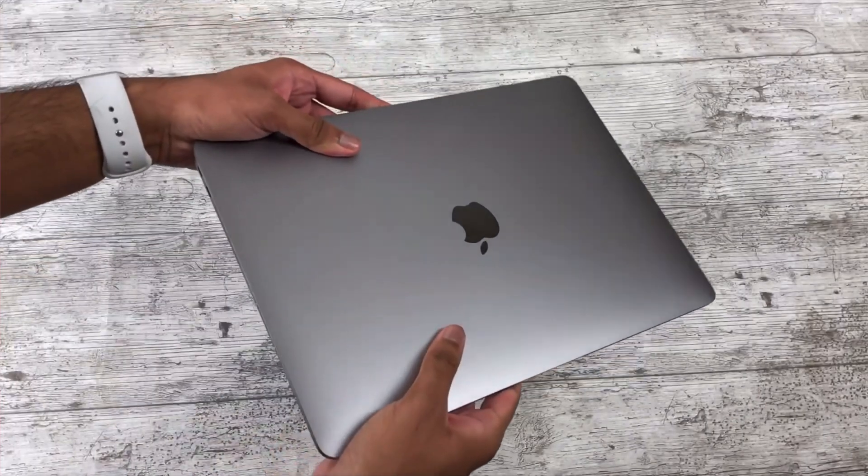One great thing about the M4 MacBook Air is that it comes with 16GB of RAM as standard and a max of 32GB. The M1, on the other hand, came with 8GB that could only be expanded to 16GB. So if you have the base M1 Air, you may notice real benefits from having more RAM in the M4 Air, and 16GB will help future-proof the machine.